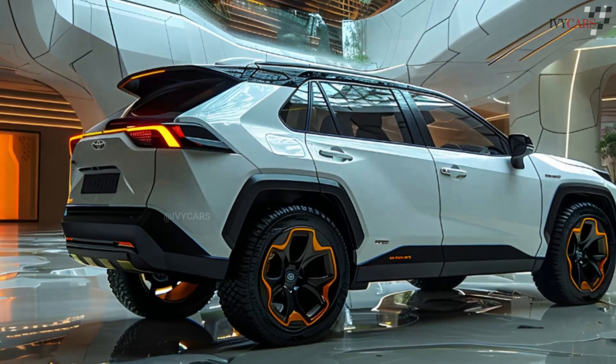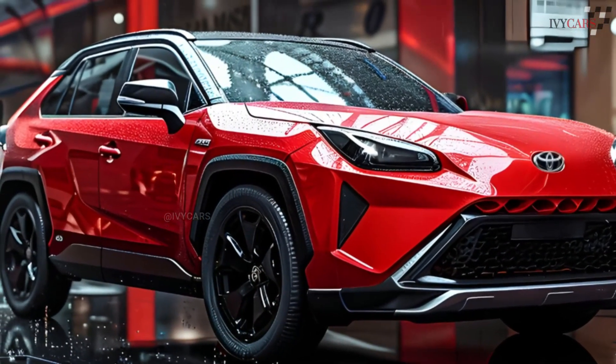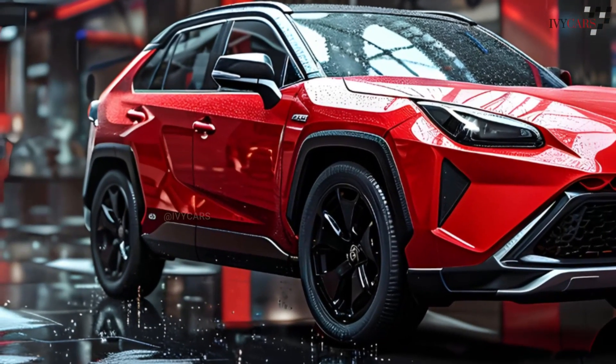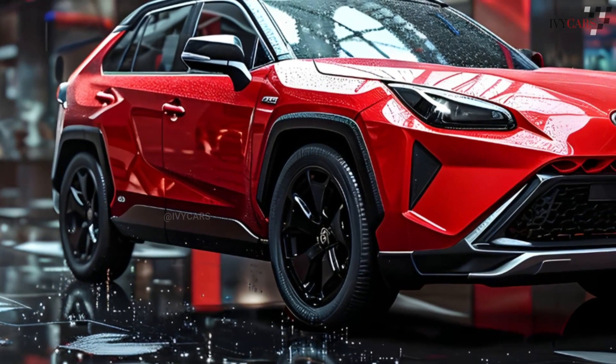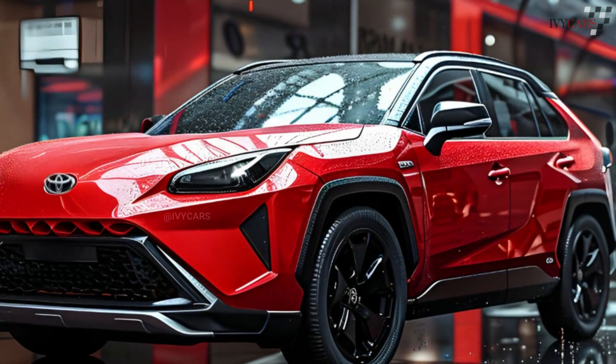The RAV4 PHEV reached 60 miles per hour in 5.4 seconds. The RAV4 PHEV's 18.1-kilowatt-hour battery pack has a 42-mile EPA-estimated electric range. Testing showed 32 miles of interstate driving on electric power, although a longer range was expected in city driving.